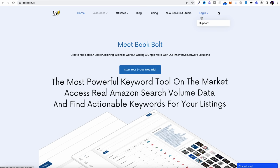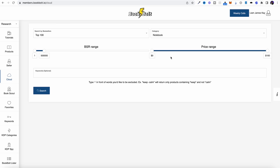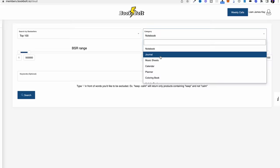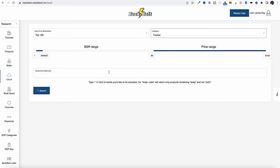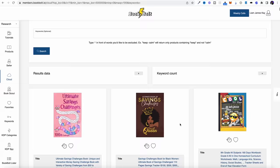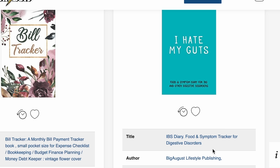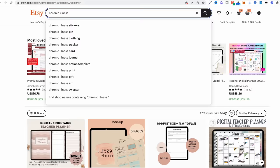I use a tool called BookBolt — it's about $8 a month and I'll leave a link in the description. It's an Amazon KDP tool, but I use it to find what's selling well on Amazon KDP so I can transfer those ideas over to Etsy. If you come over to BookBolt and click on the 'clouds' tab, you can see all the low or no-content books selling well on Amazon across categories like journals, music sheets, calendars, planners, coloring books, guest books, log books, and trackers. These are all perfect types of products to sell as digital downloads on Etsy.